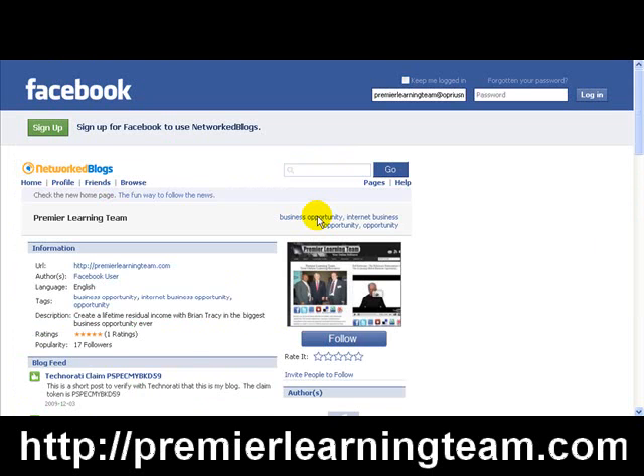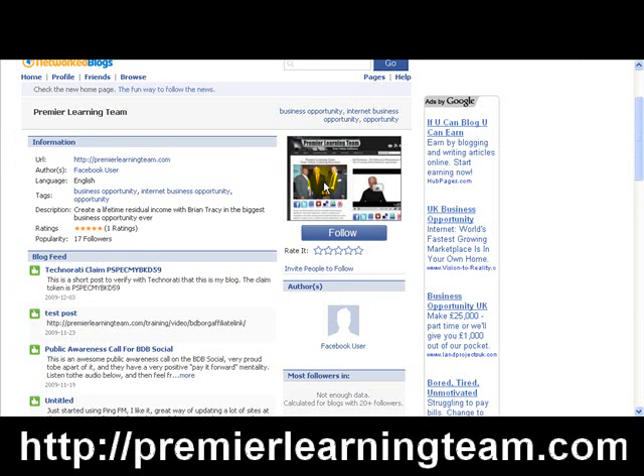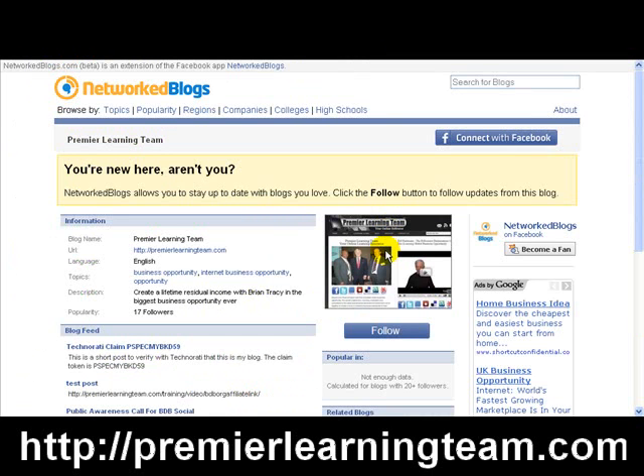So to recap: positions one, two, three, four are mine; five isn't. Number six — NetworkBlogs on Facebook — I'll click through to show that it's mine rather than just telling you. There we go, my blog on Facebook NetworkBlogs. There's another NetworkBlogs entry as well — clicking on it, that one's mine too. One was on the NetworkBlogs site itself and the other was through Facebook.